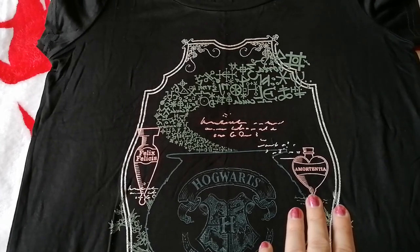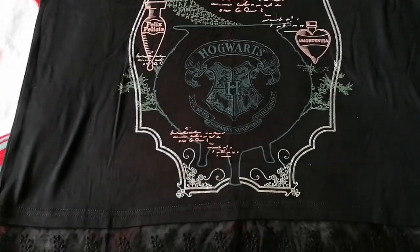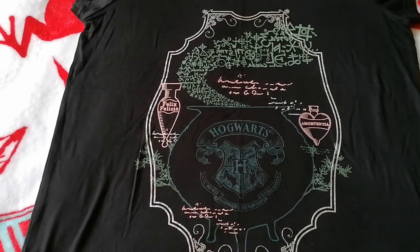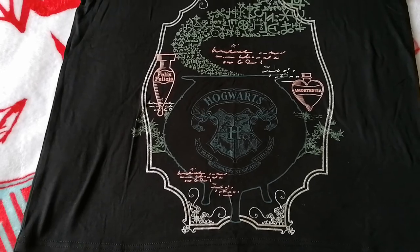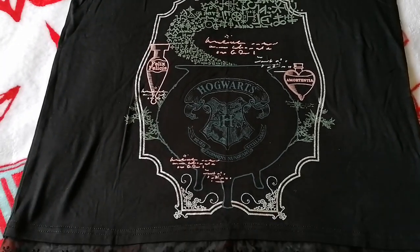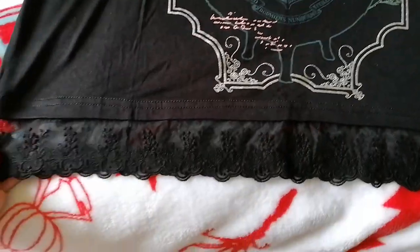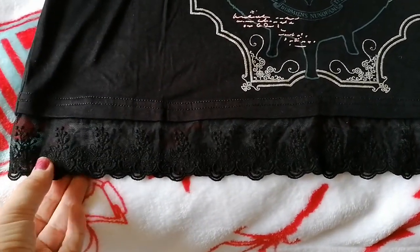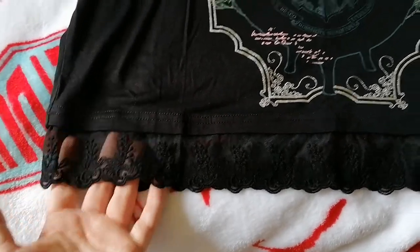You've got Felix Felicis, which is liquid luck, and there's also Amortentia — the love potion. This is super cute and it looks like it's come from the advanced potion making book, which is awesome. And it is super soft. Then at the bottom it's got a nice lace trim, which is super cute.